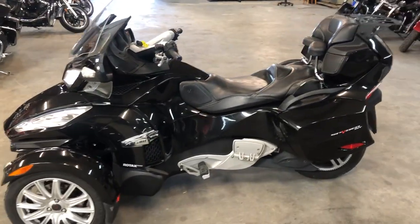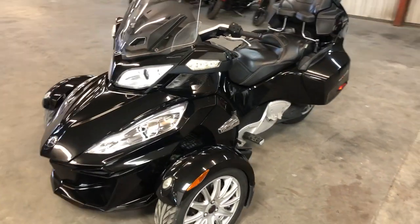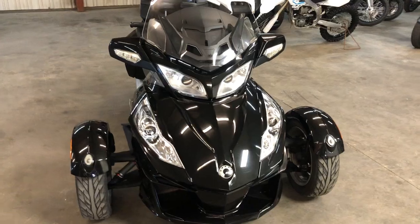It won't last long at $10,999, guys. That's a 2016 Can-Am Spider RT for under eleven grand. Give us a call, we'll get it done — 810-648-9500.